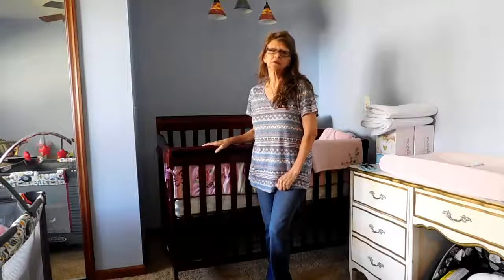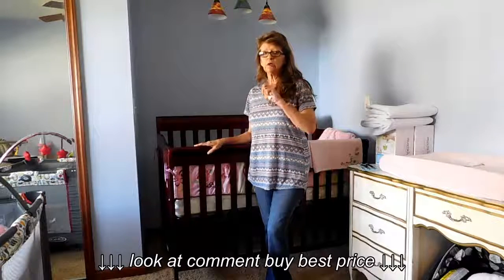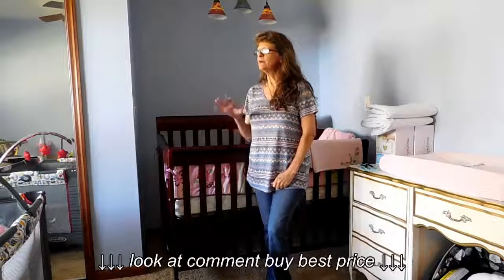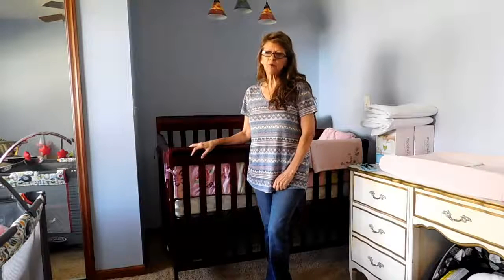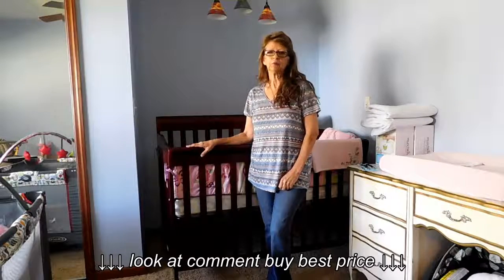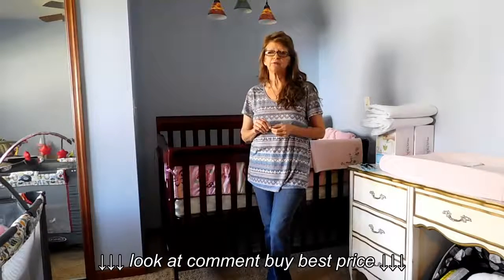Hi guys, Lisa here. Thanks for joining me today. I recently purchased a baby crib through the internet, and I had it delivered. I'm kind of iffy on making these types of videos, but sometimes product reviews are very helpful because I'm one of the first that will go to YouTube to look for product reviews. I want to see the good, I want to see the bad, and I want to see things that I may consider looking out for, or if a product is even right for me.